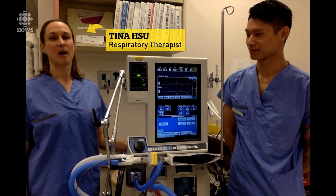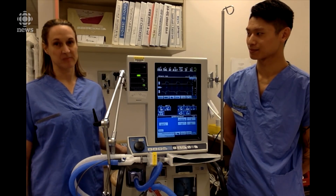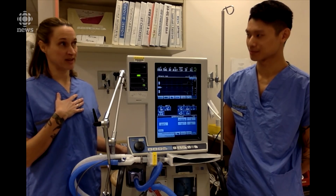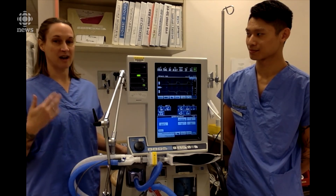This is a ventilator right here — it's a machine that helps people breathe by pushing air into their lungs. Some people get more moderate or severe symptoms and they are not able to maintain that work of breathing, so the ventilator can help by taking over that work required to move air in and out of the lungs.